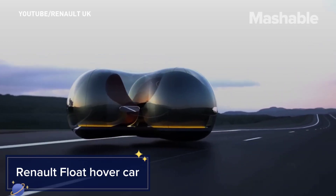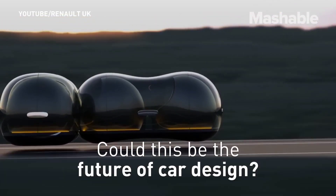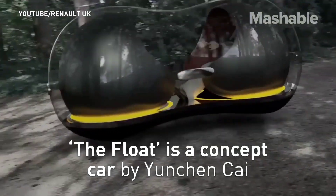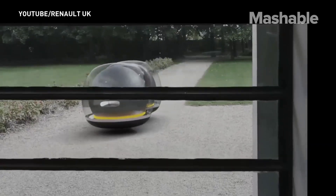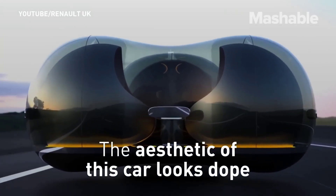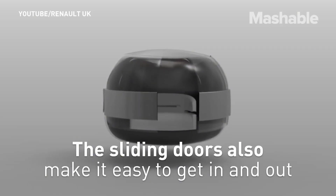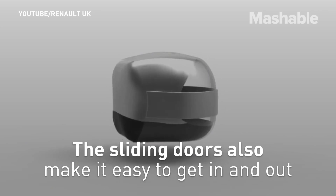Renault Float Hovercar. The Renault Float Hovercar is a visionary concept that reimagines urban transportation using magnetic levitation technology. The Float glides smoothly above the ground, offering a quiet and emission-free ride. Its modular design allows multiple Floats to connect, creating flexible transport solutions for various needs. The futuristic design, coupled with advanced autonomous driving capabilities, makes the Renault Float a glimpse into the future of personal mobility.